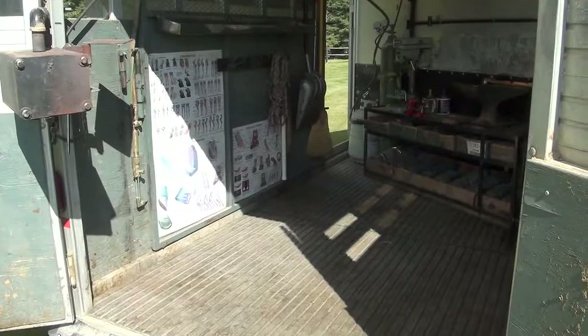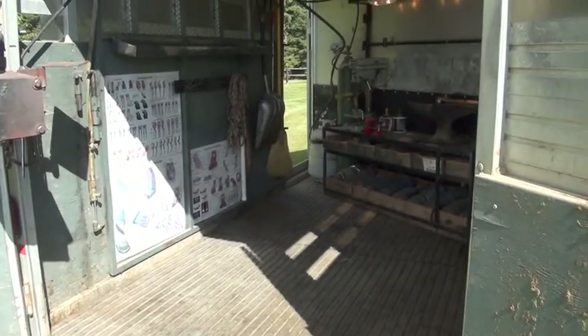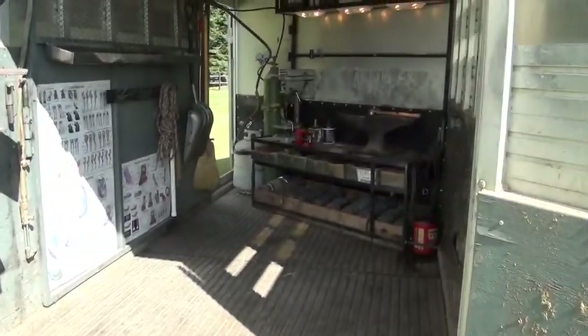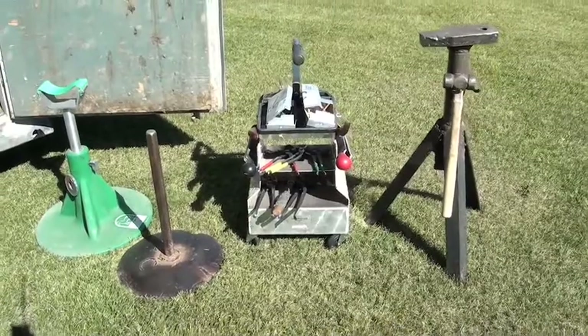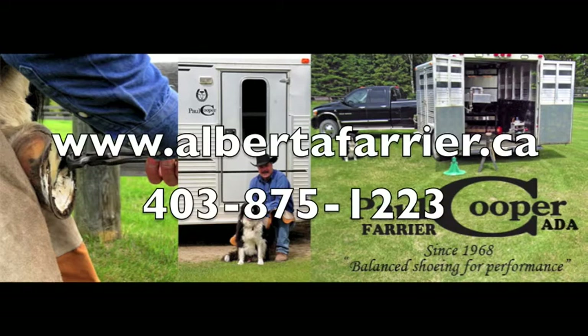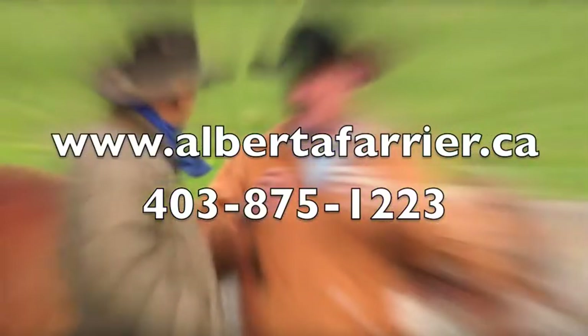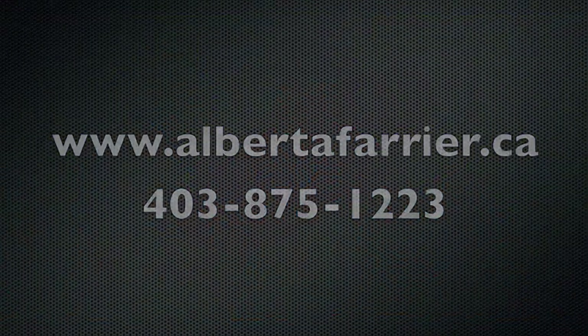I arrive with a full supply of shoes and fully equipped to handle any shoeing needs that arise. Here are some videos of my hand tools that I take with me to the horse. Thank you very much for watching my introduction video. You can reach me through my website at www.albertafarrier.ca.